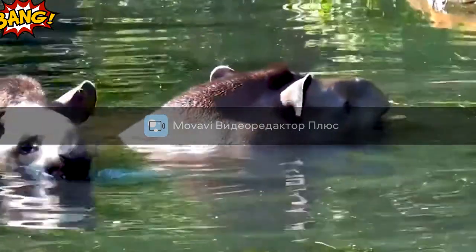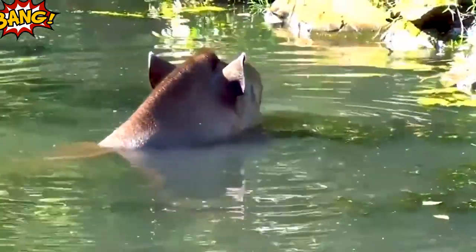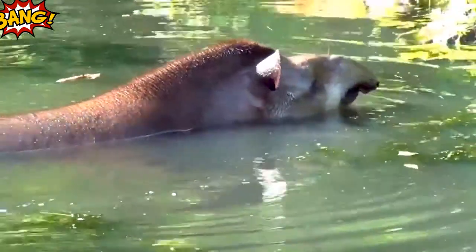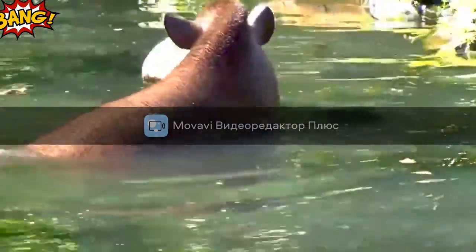Tapirs are unpaired mammals that live along the banks of bodies of water and among the dense shrubbery of swampy areas. They used to be found all over the world, but now they are very few in number and live only on two continents: Southeast Asia and North America.